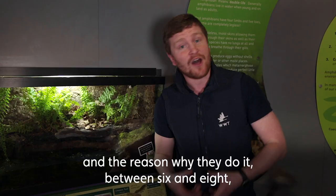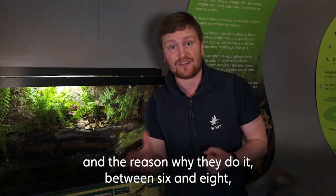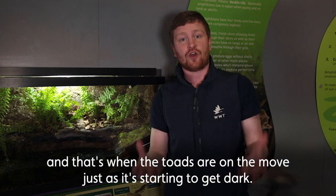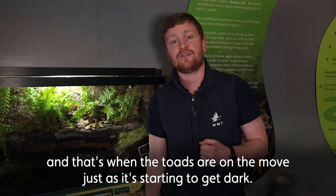They're called toad patrollers, and the reason why they do it between six and eight is because it's during that heavy traffic period, and that's when the toads are on the move just as it's starting to get dark.